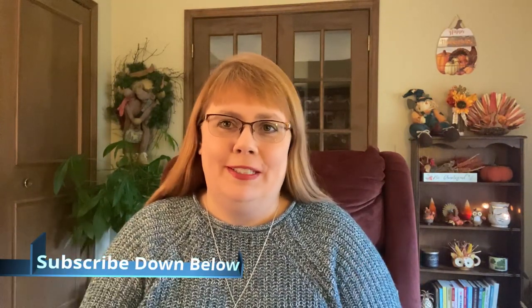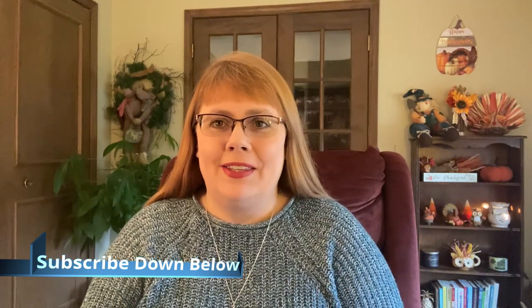Hi everybody, it's Lori here today to do a Bath and Body Works haul — actually two small hauls that I'm going to combine into one to make it easier. Before we jump into all of that, I wanted to welcome you if you are new. Thank you for joining us here at the channel. I hope you subscribe down below and give me a like for this video if this is the kind of content you enjoy. If you're a returning viewer and subscriber, welcome back.